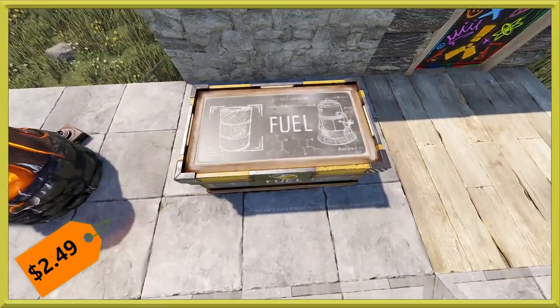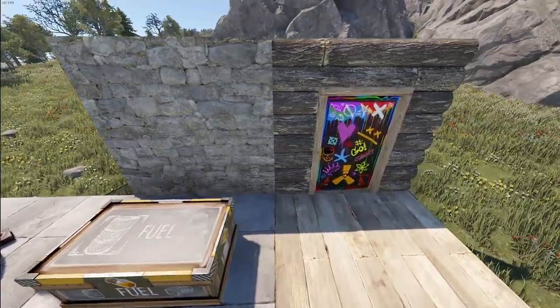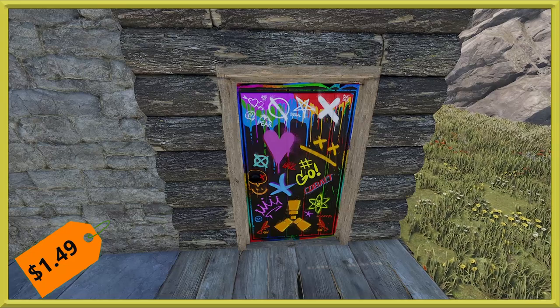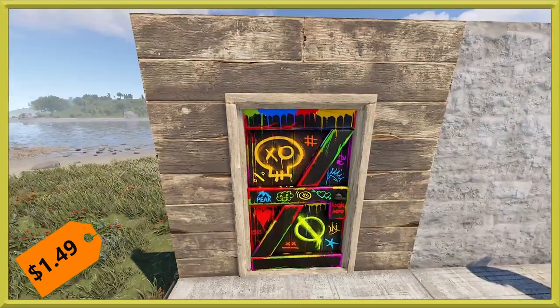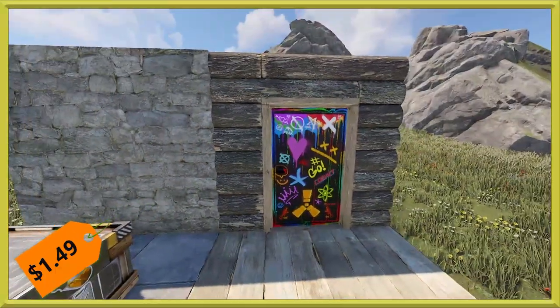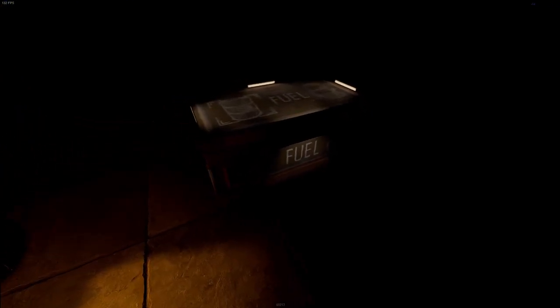Then we've got another wooden door — this one is the Spray Can Wooden Door, running $1.49. It has lots of little bright elements going on with it. We'll check out the opposite side right here as well. We can also take a look at the glow on the fuel storage — a little bit of an orangey-browny kind of hint.